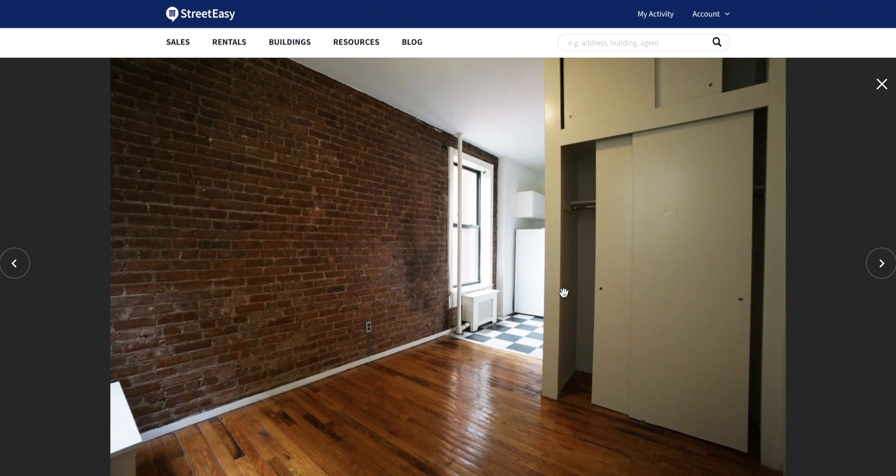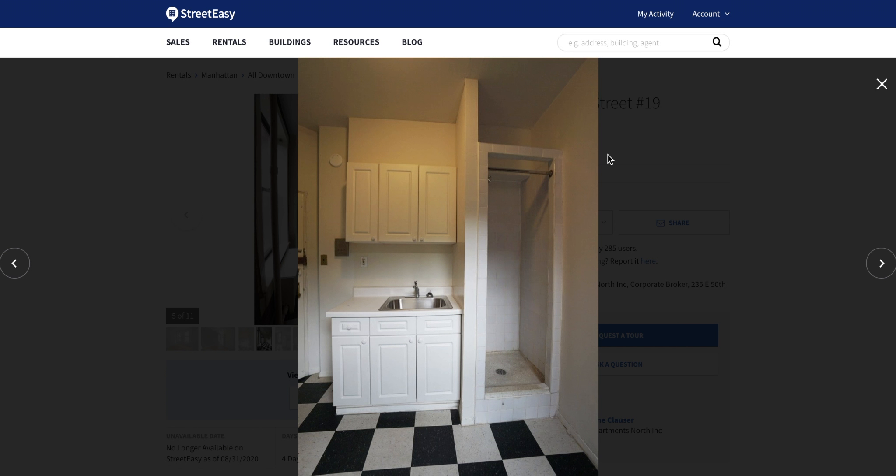This apartment also has a full-size double-wide closet on the wall dividing the kitchen and bedroom area. So you may be wondering what the catch is for such a cheap apartment. Well, this is a classic old New York apartment, meaning the shower is in the kitchen. This is how older tenement buildings were rigged. The water only went to the kitchen, and so a lot of these older buildings have this shower in the kitchen situation.